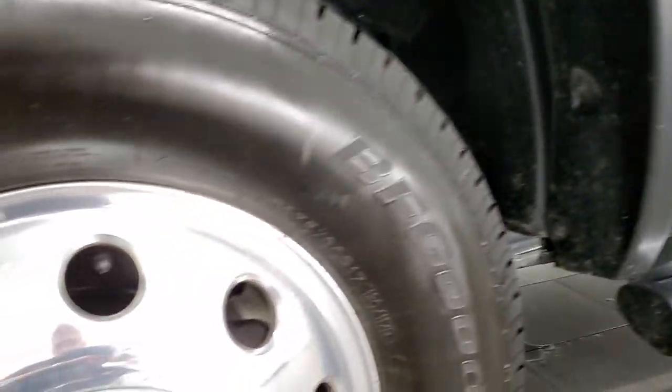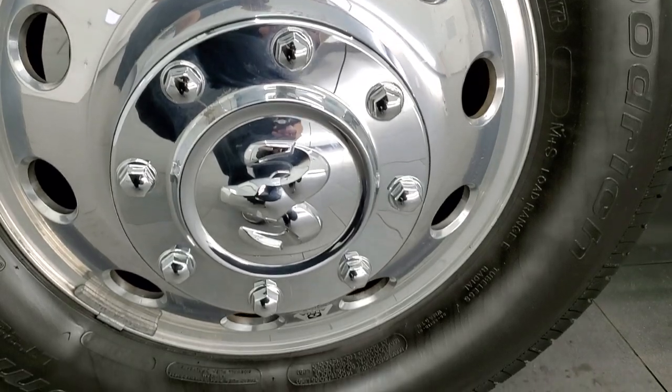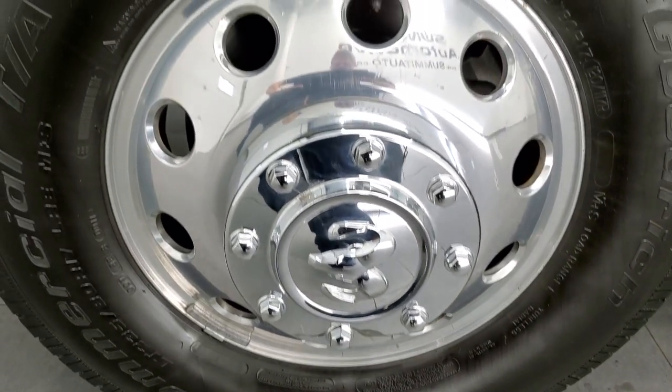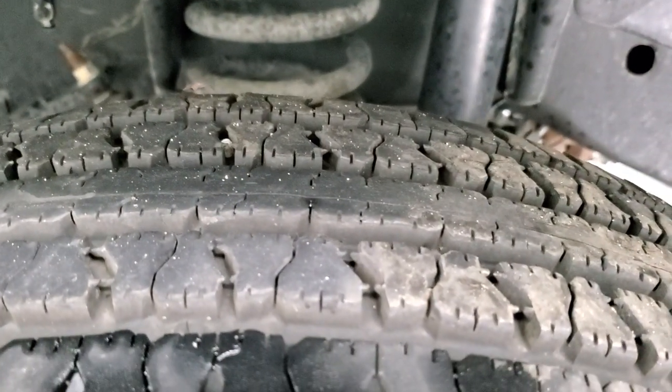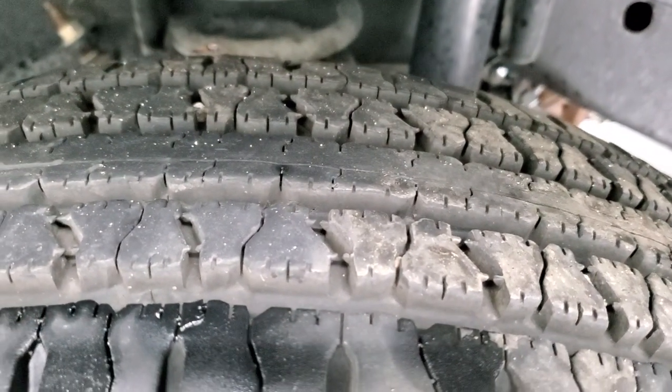This one comes with the Alcoa polished aluminum rims and it has BF Goodrich commercial TA tires. These are LT 235 ADR 17s and they have probably about 80 to 90% of the tread left on them, so lots of good tread.